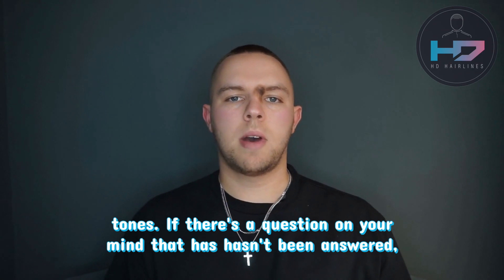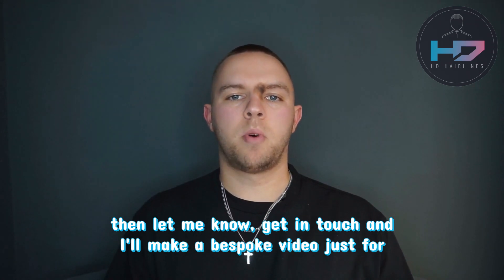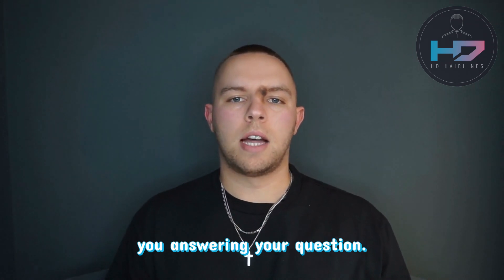If there's a question on your mind that hasn't been answered, then let me know. Get in touch and I'll make a bespoke video just for you answering your question.